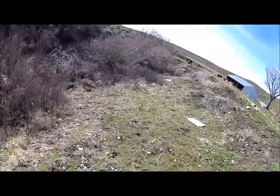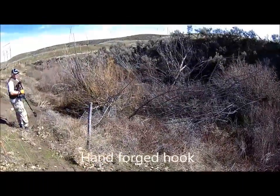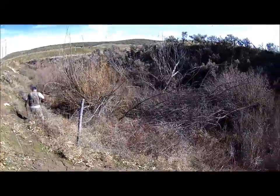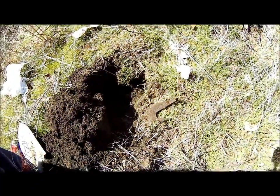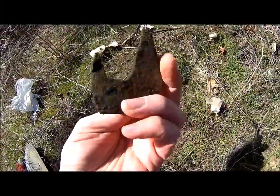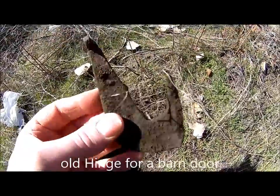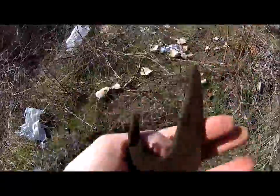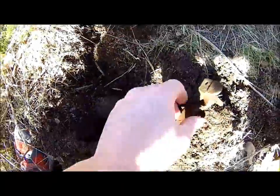So we've just got permission to dig this old dump along here. We'll see what's here. I'm with Goondark and Desert Rat. First hole — that's pretty cool. I love that. It's sweet.